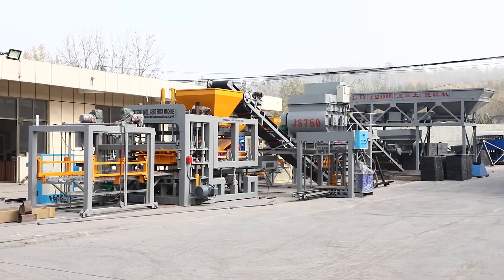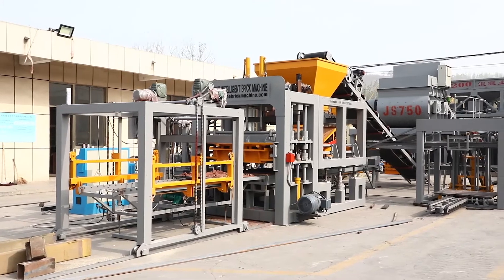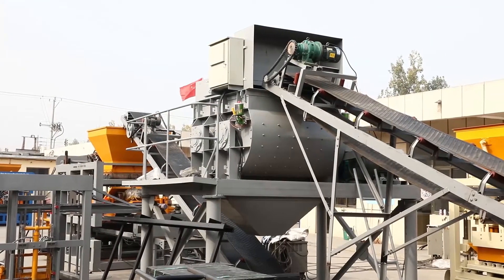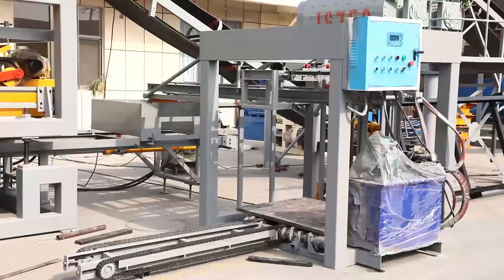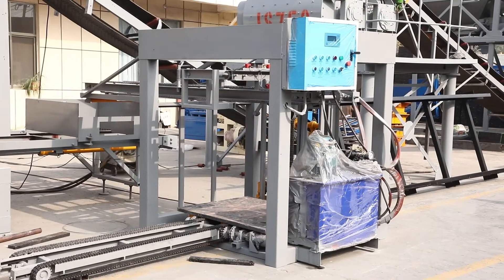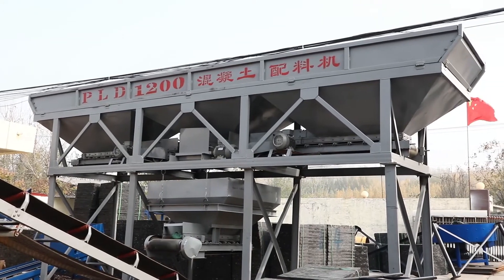RATON QT10-15 Concrete Block Machine Full Automatic Line is constituted by PLD1200 3-Hopper Batching Machine, GS750 Compulsory Concrete Mixing Machine, Brick Pallet Loader, Host Brick Making Machine, PLC Control Panel, Hydraulic Station, and the Automatic Stacking Machine.